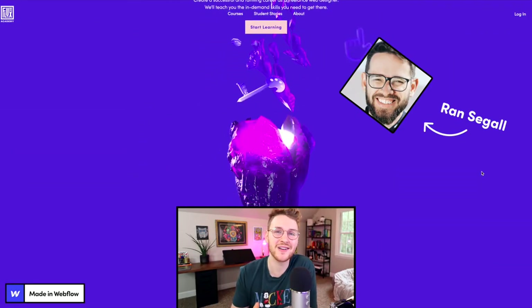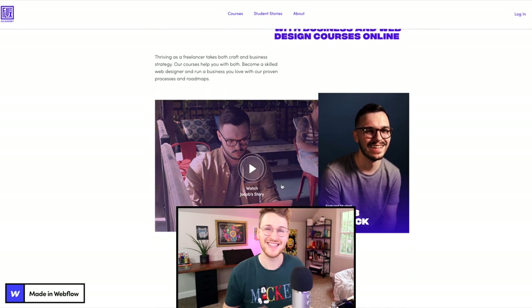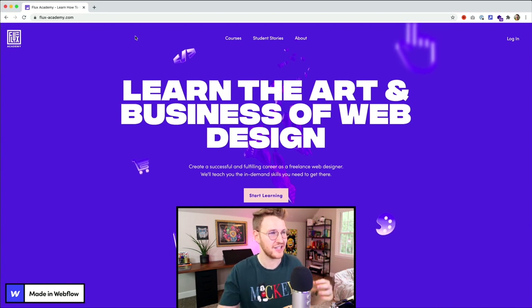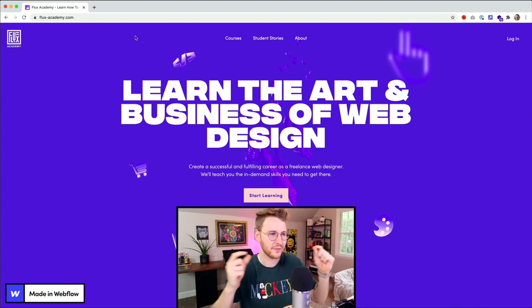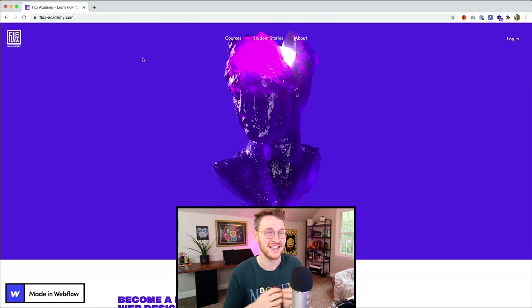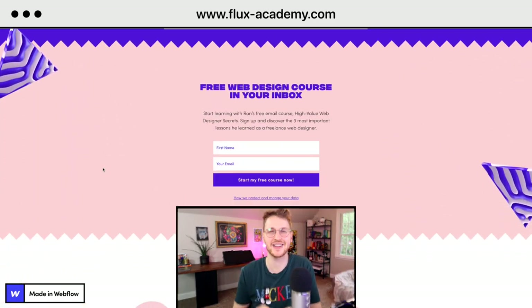You guys may know Ron Seagal, and his team over at Flux Academy just recently relaunched their site and it is super well done. This site is full of awesome interactions. I especially love the top interaction — it has all these icons representing everything you're going to learn through their courses, just floating around. But as you scroll, all the icons come down into the person's head, representing that you're going to get all that knowledge, which is super clever. Go to flux-academy.com to check it out.